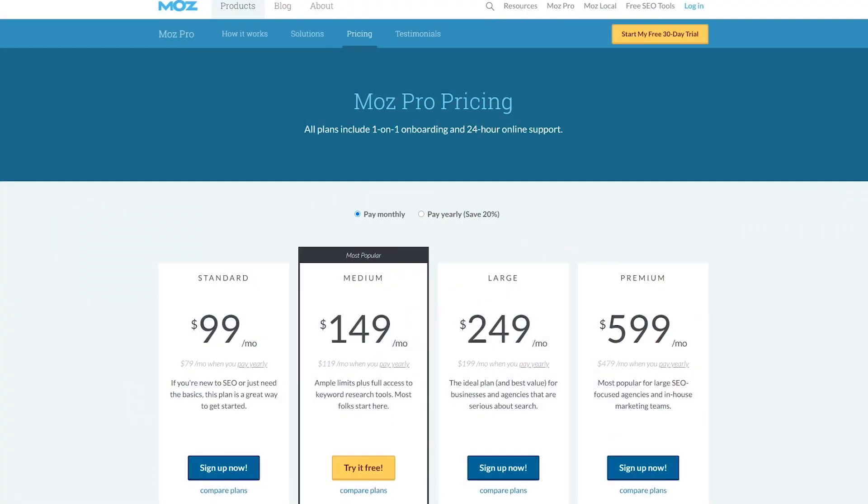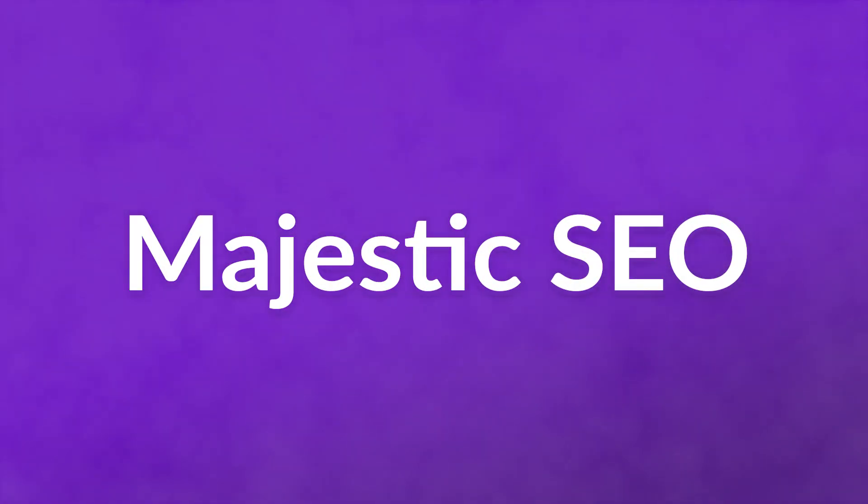You can sign up for a free 30-day trial to test the full service out, and then that account is transitioned into a limited free user. The premium plans start at $99 per month. And finally, number four: Majestic SEO.